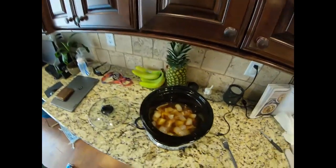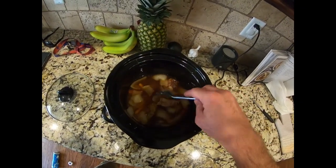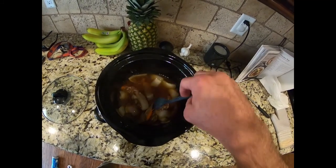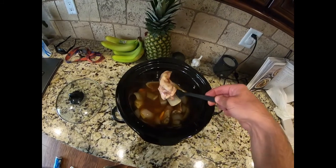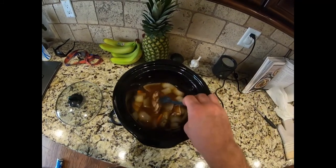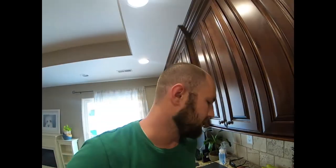Alright, you guys, this thing's ready. Check this out — look at that. The onions, the potatoes, the carrots, the meat right there. Oh yeah. I'm gonna go ahead and get this onto a plate, bring it over to the table, and we'll try it out.